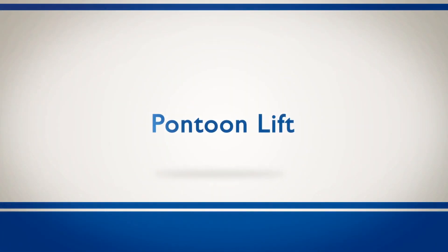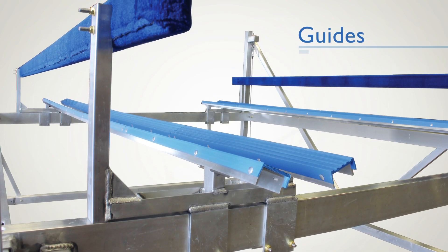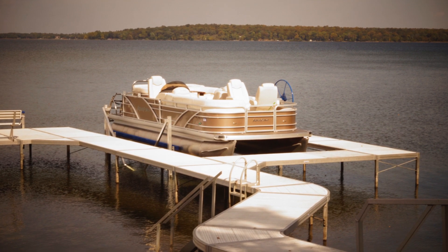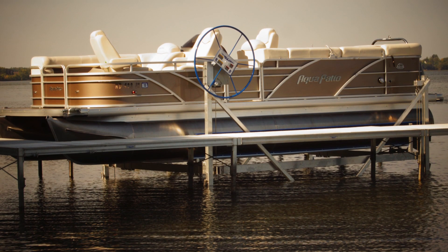Pontoon owners will appreciate the way we designed our lift. The longer frame and adjustable pontoon rails, racks, and guides allow easy centering and added stability. Our double V sides allow access from either side of your dock. With our proven winches, these lifts take the work out of raising or lowering your pontoon.